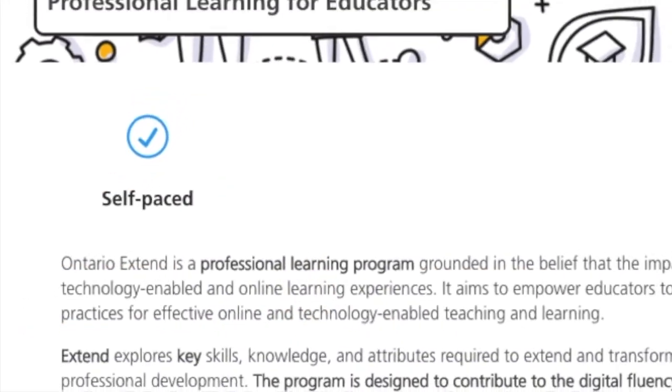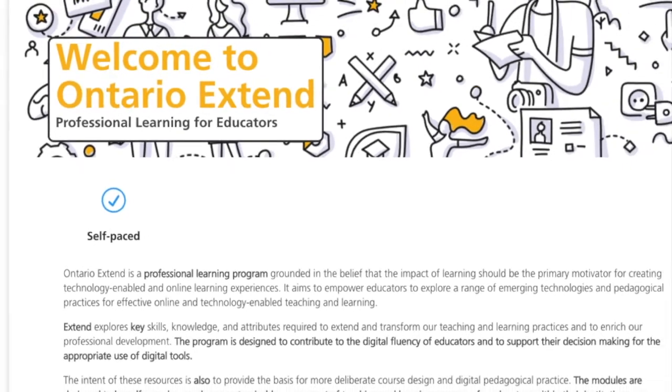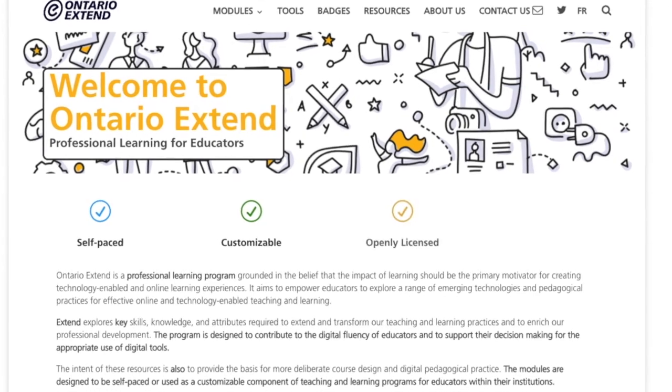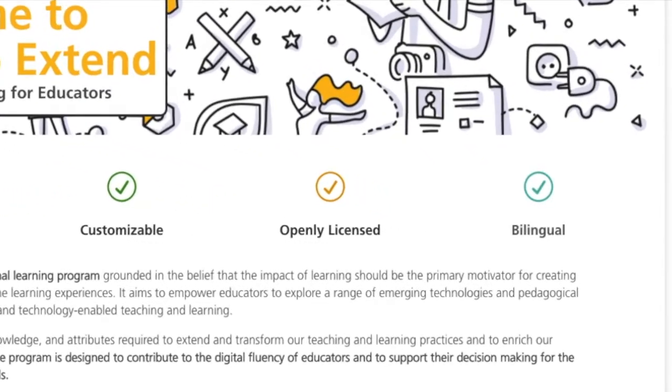The entire program is designed to be self-paced, so you can start, stop, or pause your learning journey whenever you like. Or the program can be a customized component of teaching and learning programming for educators at their institutions. The program is openly licensed and available in both English and French.